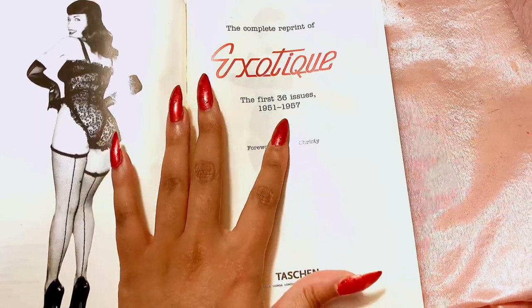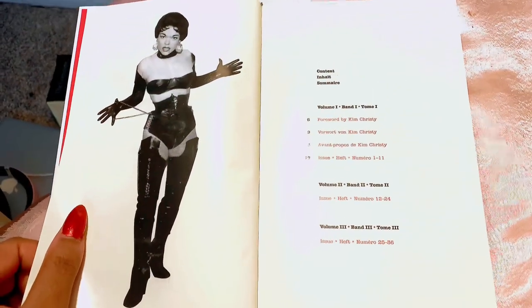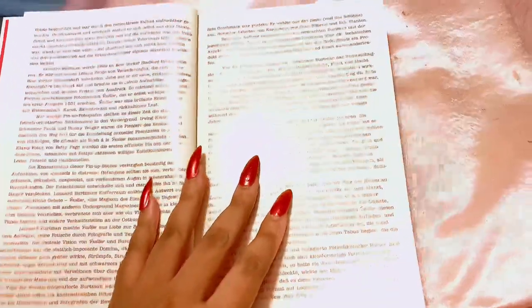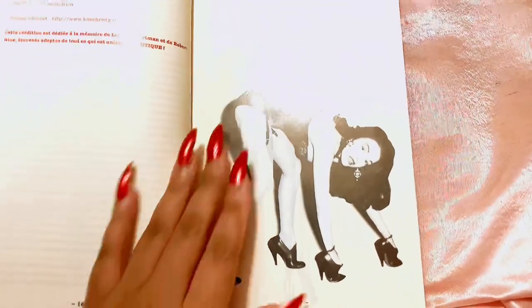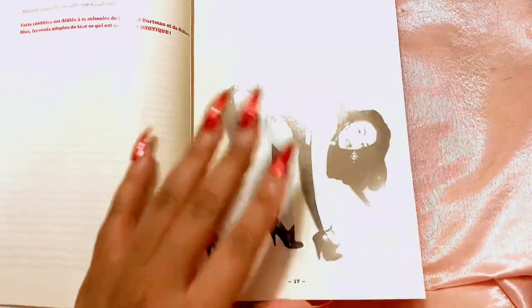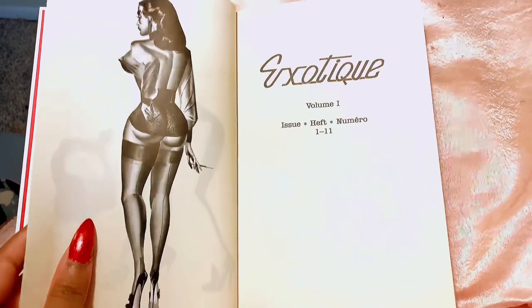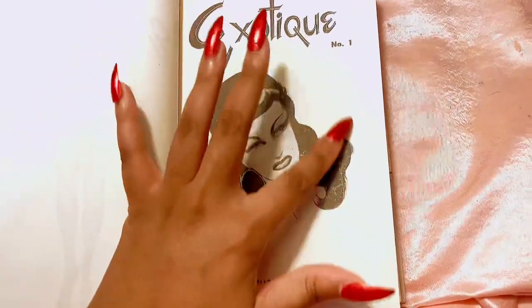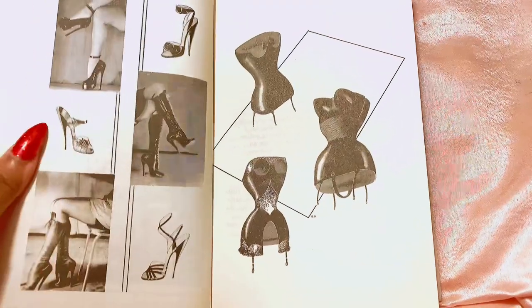These are the first 36 issues from 1951 to 1957, and this is the front where they show the volumes. This is the foreword to the Exotique collection. I love how this looks — it is so inspiring. If you're in the pin-up community you will want to do photo shoots like this. I love the artwork and the time they took to draw these pictures. I think they look so sexy — isn't this beautiful?